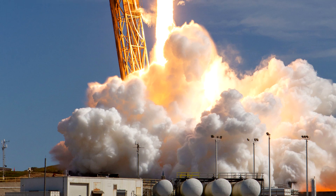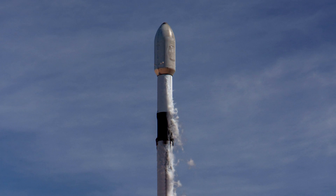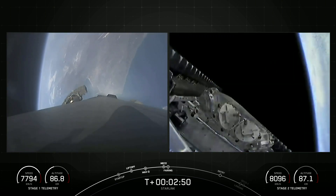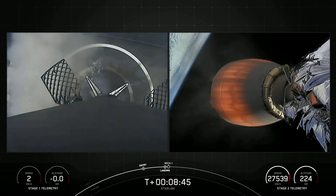After several delays, the Falcon 9 rocket launched on the Starlink 2-7 mission on the 3rd of March. 51 Starlink communication satellites were delivered into orbit, and the first stage, flying on its 12th mission, landed on an autonomous drone ship.